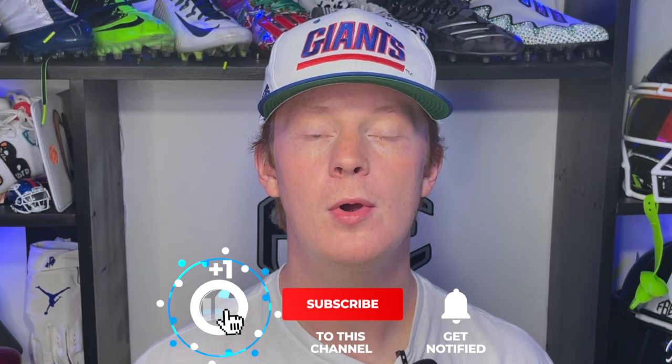There you guys have it — the best cleat heat from week two of the NFL season. Let us know right now in the comments which pair of cleats was your favorite. Hope you guys did enjoy this video. If you did like the video, comment what you guys want to see from us in the future and subscribe for more videos just like this one. My name is Devin, also known as FBE, and thank you guys so much for tuning in to another episode of Footballers.